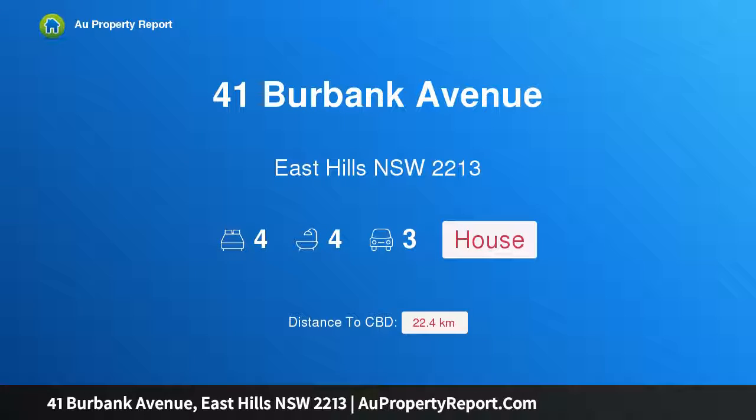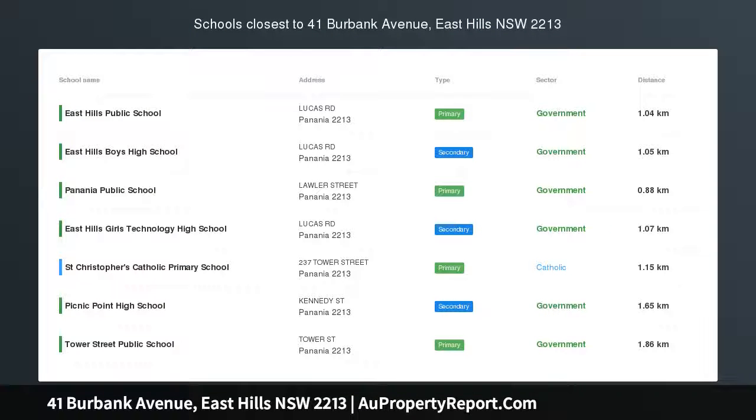Hi, I am glad to introduce Property 41 Burbank Avenue, East Hills, New South Wales, 2213. Perfect waterfront location, positioned to capture the tranquil water views.